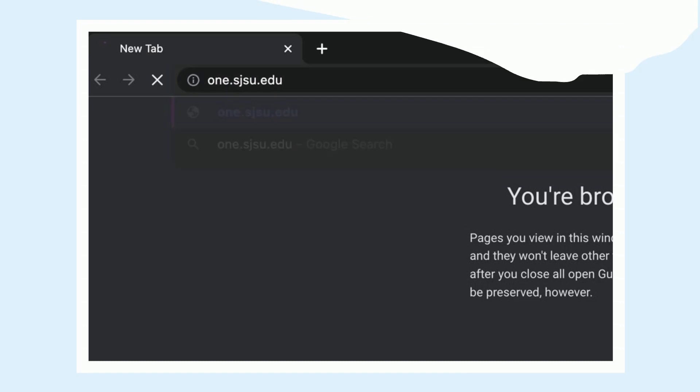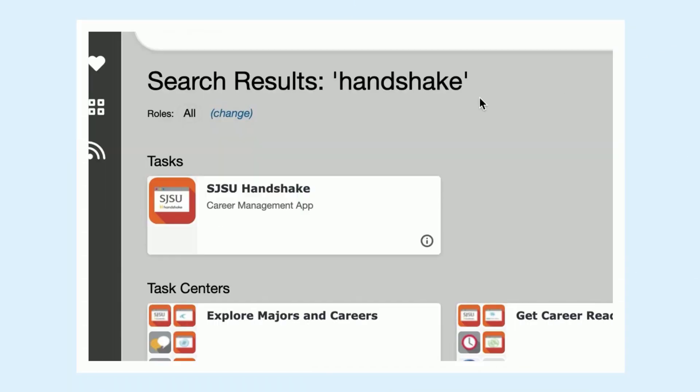Go to one.sjsu.edu, search Handshake, and select the application.